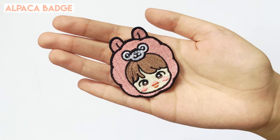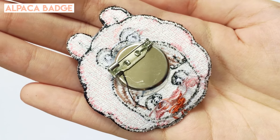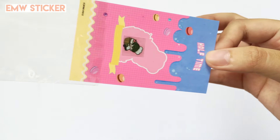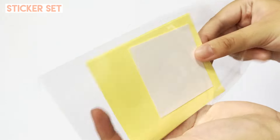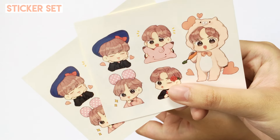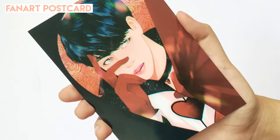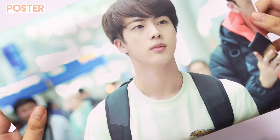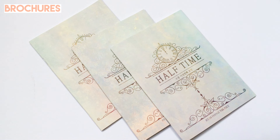This set in particular comes with an alpaca pin, an anti-radiation sticker that is supposed to ward off radiation, a sticker set, a fan art postcard, and an A3 poster.